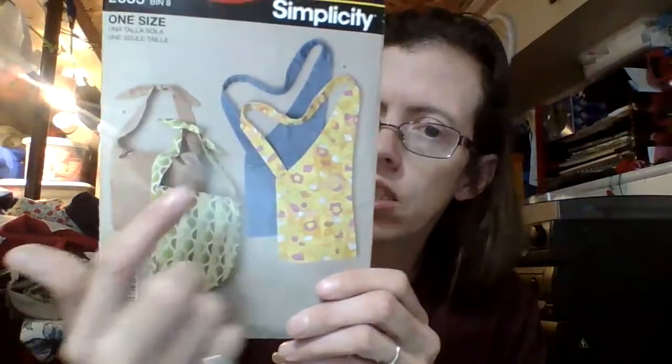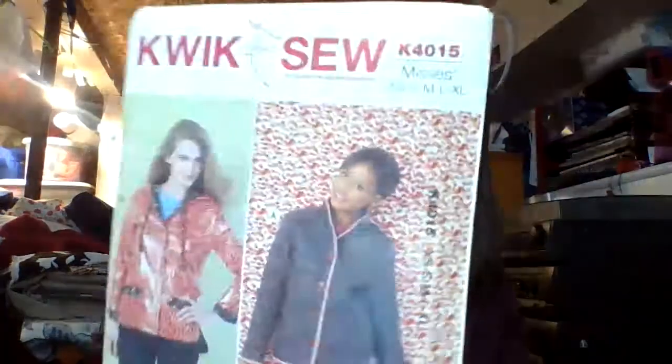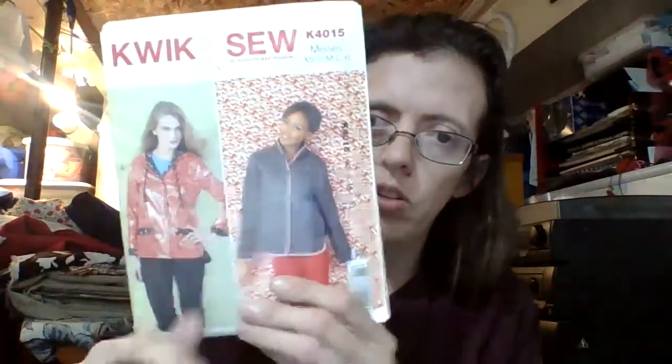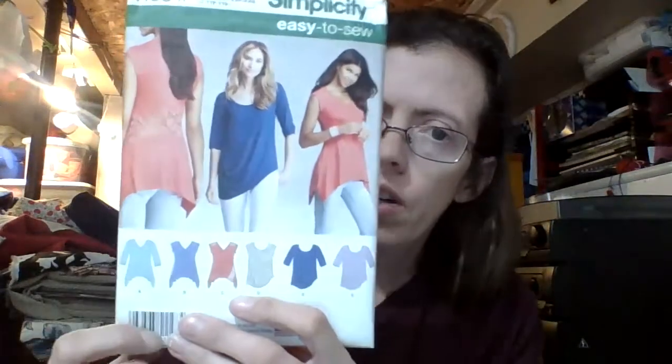Then we have a Simplicity — it's so easy — Simplicity 2335, and it is just a bag pattern, like an over-the-shoulder bag pattern. And then we have a Quick Sew K4015, just a simple jacket pattern — one comes with a hood and the other is just a regular collar. And then we have a Simplicity easy to sew 1198, just a simple t-shirt pattern. You can't go wrong with t-shirt patterns — never have too many.